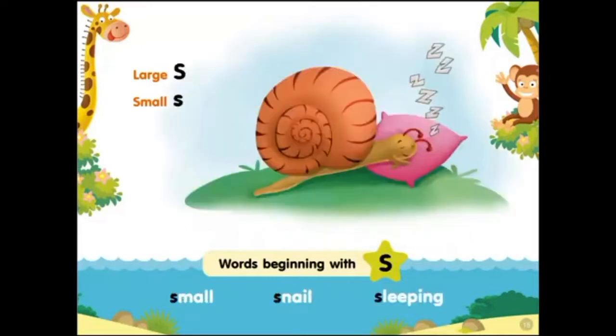Large S, small S. Words beginning with S: small snail sleeping.